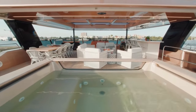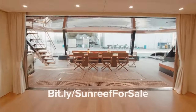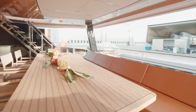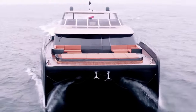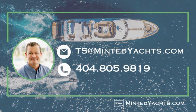Remember to like and subscribe. Check out YachtSearchMLS.com and bit.ly/sunreef-for-sale. On behalf of Tony and the rest of the team at Minted Yachts, thank you for watching. Please let us know your thoughts and comments below regarding the Sunreef 100 Power. There are currently new build and off-market opportunities we would love to share with you. For additional information, please feel free to email at ts@mintedyachts.com.